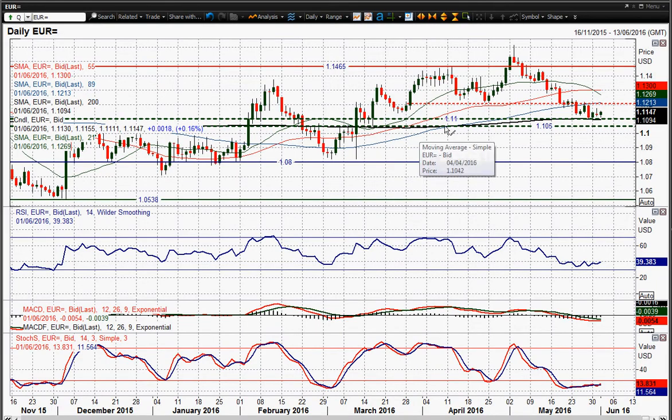We've seen this continued slide towards that 1.11 figure support — big long-term support band between 1.10 and 1.11 — and it is using that as support again. At 10.96, you'd still say 1.11 is basically intact. You're still seeing that support over the last three or four days remaining in play.